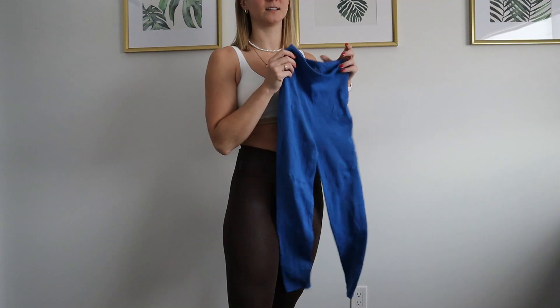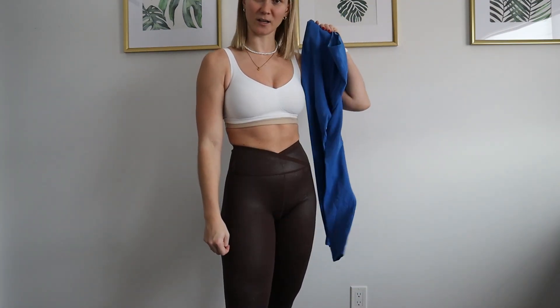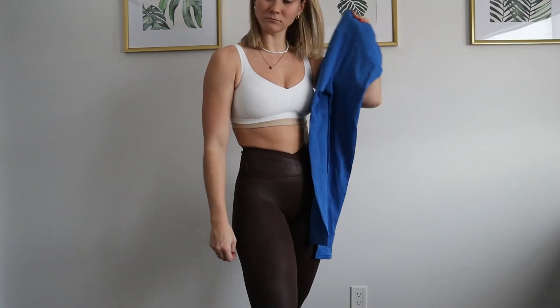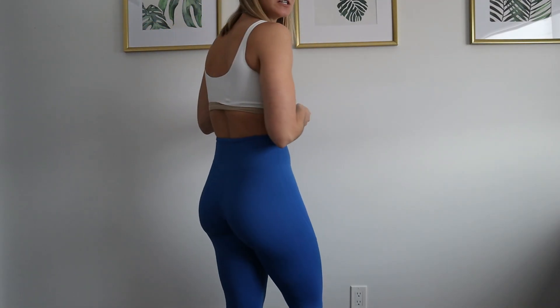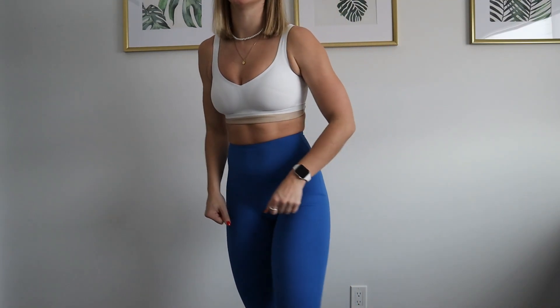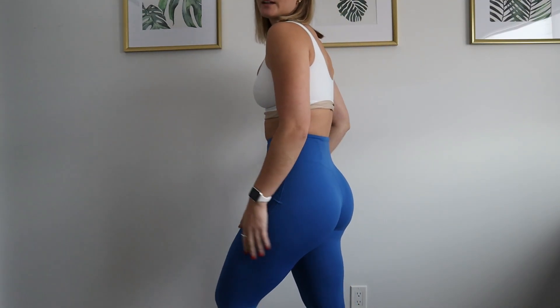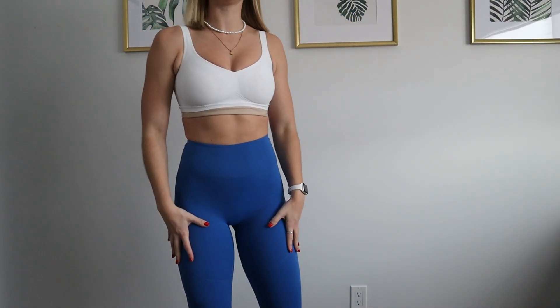Last set of leggings. Super stretchy and a really nice color of blue. Last but not least, these leggings don't even feel like I'm wearing anything. They're like so lightweight and just so stretchy. They're like thin, but in like a good way. I have never had leggings feel like this before.